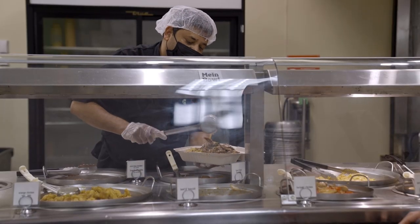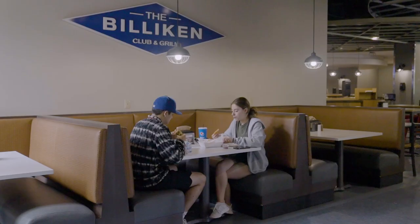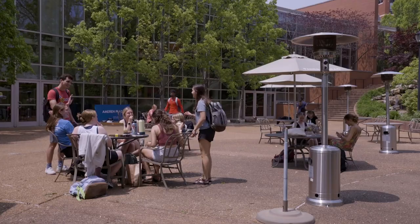Bush Student Center has lots of other options, too. The Grand Marketplace is a good place to meet up for sushi or salad, while the Billiken Grill has a pub menu that can be enjoyed indoors or on a patio.